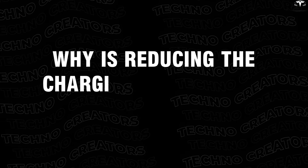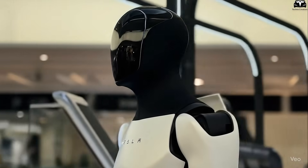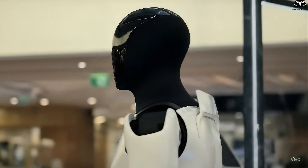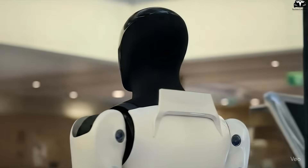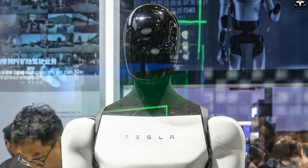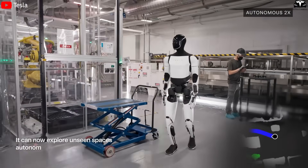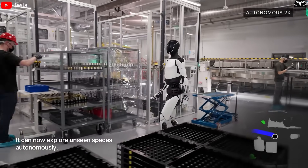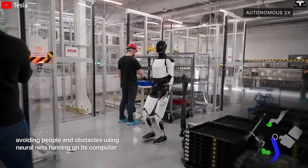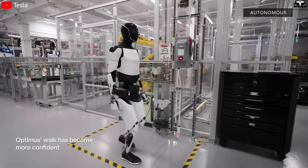Why is reducing charging time to just 30 minutes so important? Today, when people talk about robots like Optimus Gen 3.5, they often focus on mobility, dexterity, or intelligence. Yet there's another factor just as important but often overlooked — charging time. Reducing charging time to just 30 minutes may sound small, but in reality, it unlocks enormous impacts, both in work efficiency and in everyday user experience.